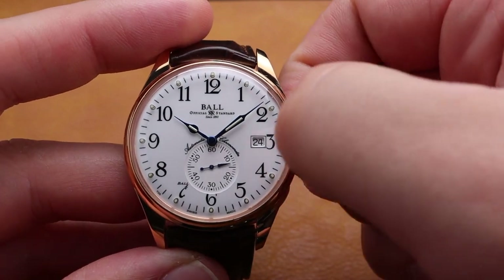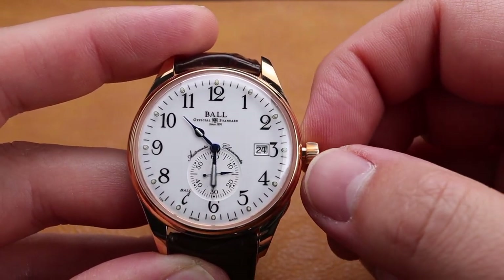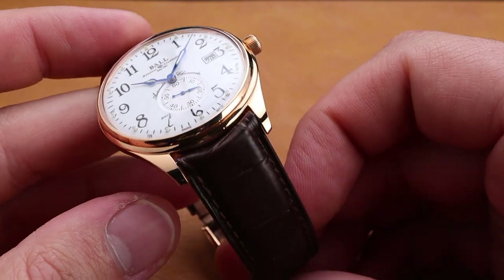Overall, the polished case looks fantastic in this rose gold. The crown on the right side of the case is very easy to operate and the movement is done in standard fashion. I love this small seconds feature — it's a great pairing.